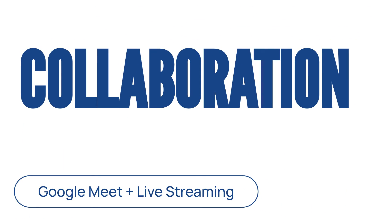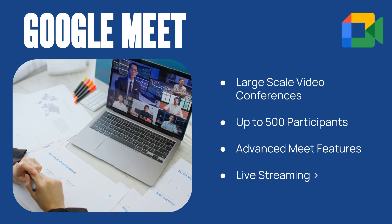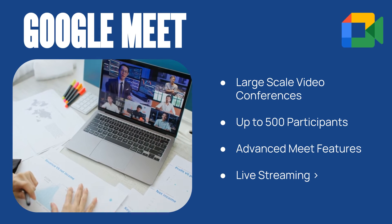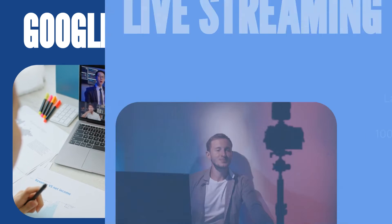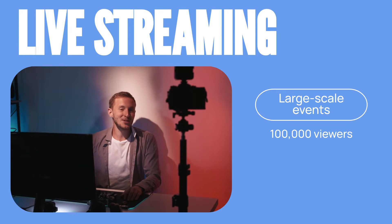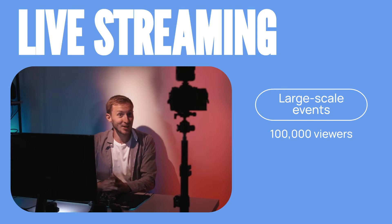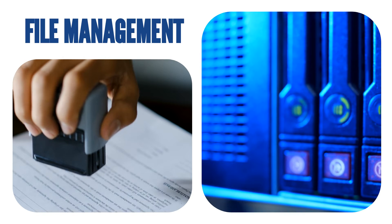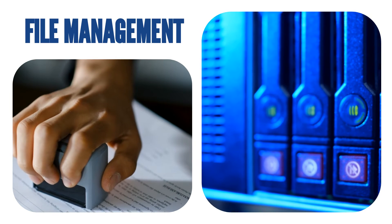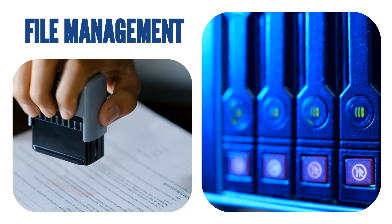Google Workspace Enterprise enhances collaboration for large teams. Google Meet can host large-scale video conferences and supports up to 500 participants, making it ideal for large meetings and webinars. Plus, live streaming for up to 100,000 viewers at a time can be a game-changer for corporate events and announcements. Robust file management with shared drives provides increased storage capacity, better control over permissions, and easy content management.